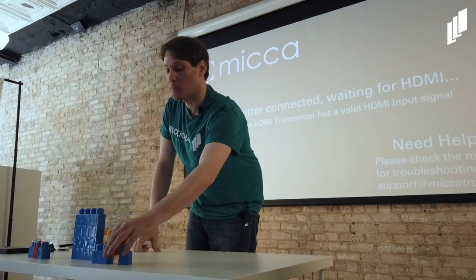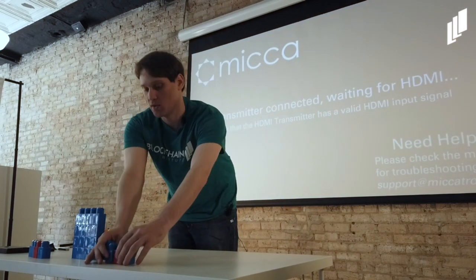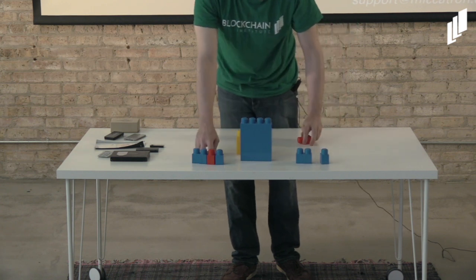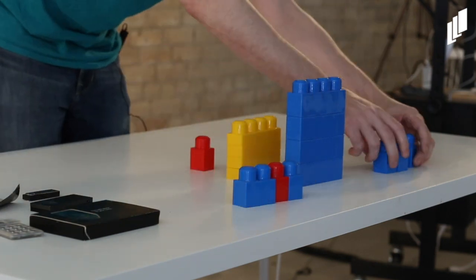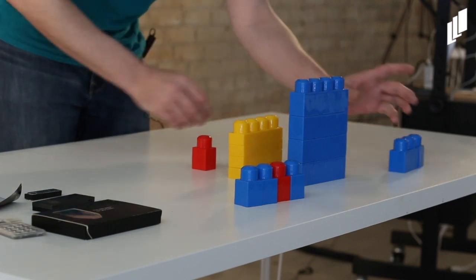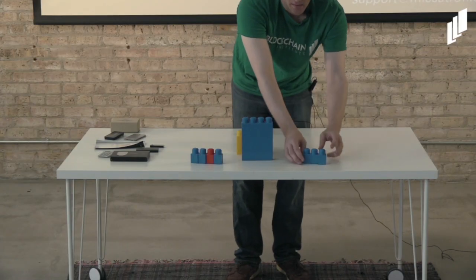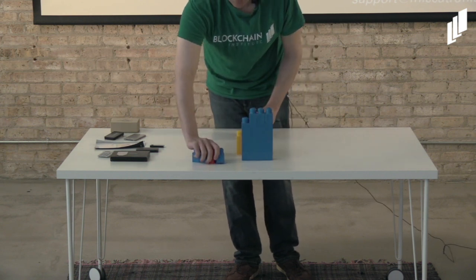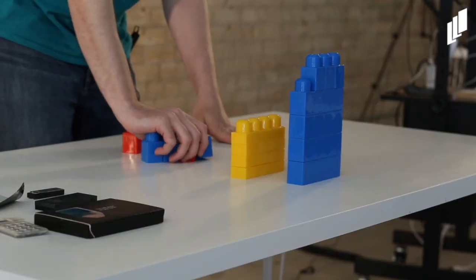Another miner, Bob (miner two), might also have Charlie's transaction in the block he's trying to produce. If Bob wins, Charlie's transaction still gets added to the chain. Now let's say Alice has Charlie's transaction but Bob doesn't. If Alice wins, Charlie's transaction gets added to the chain. If Bob wins, Charlie's transaction is not in the batch that gets added to the chain. But is it negated? No — those transactions that were being attempted to be mined by the losing miner go back to the mempool and wait for miners to pick them again.